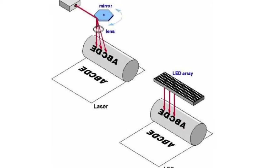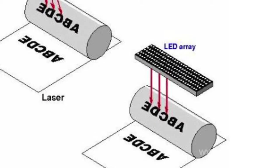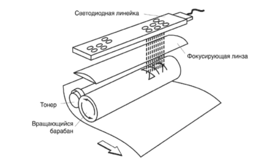There may be up to 10,000 LEDs in the array. When certain LEDs turn on, they expose corresponding dots. Thus, an electric pre-image is created — this is what makes LED printers different. After that, the process is similar to what happens in laser printers.